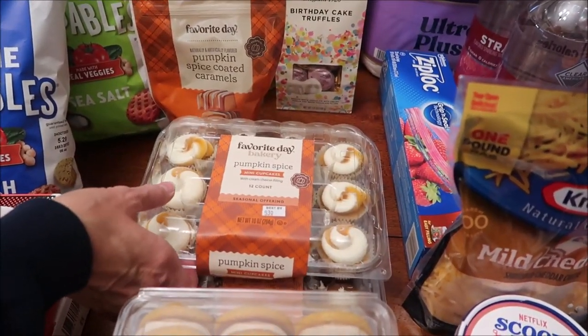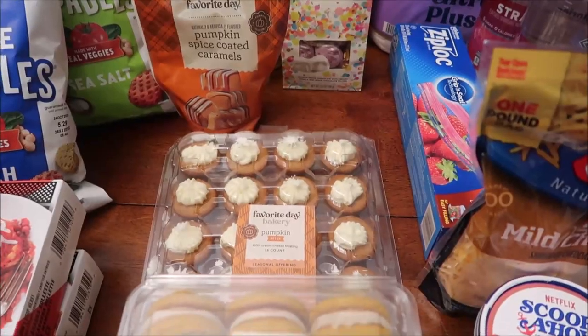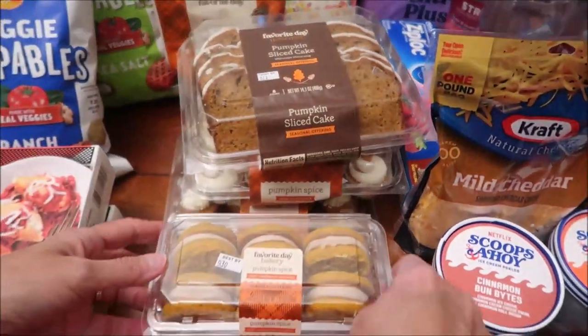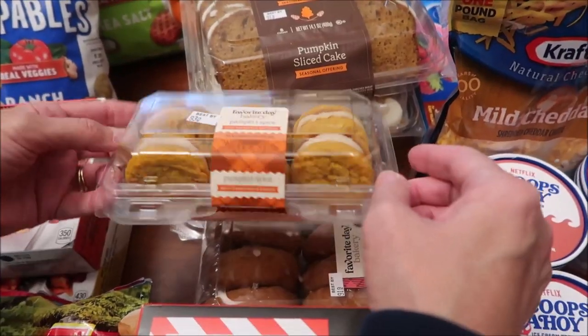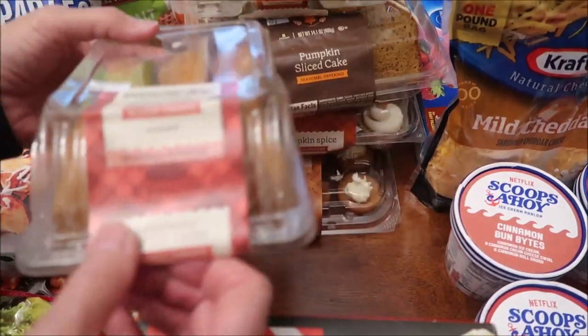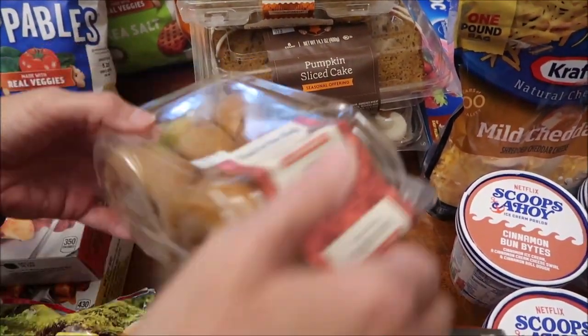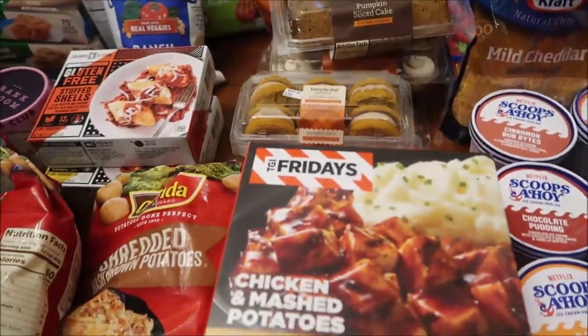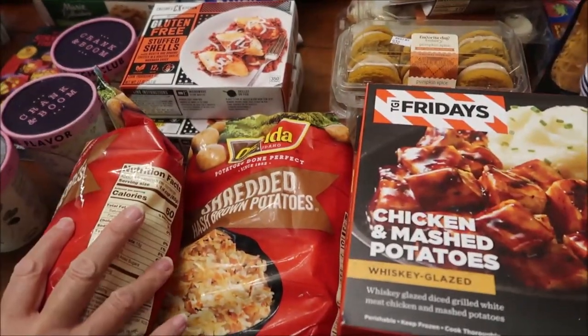From Target's bakery section, we bought pumpkin spice sliced cake, pumpkin spice mini cupcakes, pumpkin bites, soft sandwich cookies, and apple cider glazed donuts.